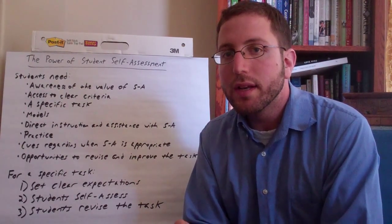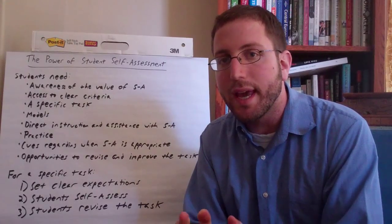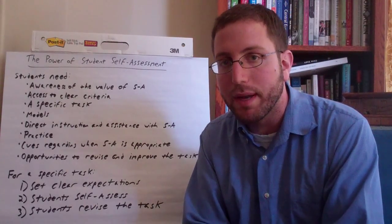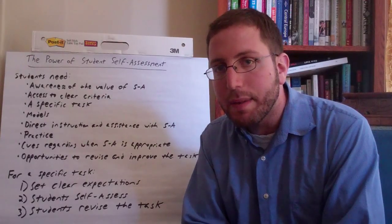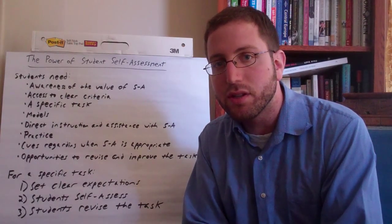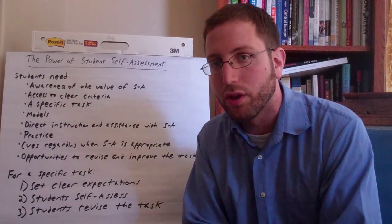That last point is crucial. Student self-assessment is to be done formatively — the research shows it's much more effective when it's done during the process of a task, not when tasks are already completed. It's less effective on completed tasks because students do less thoughtful self-assessment in those situations. They don't feel they can apply what they're assessing themselves on, so they're paying less attention, being less deliberate and thoughtful, and as a result it has less impact on their learning.